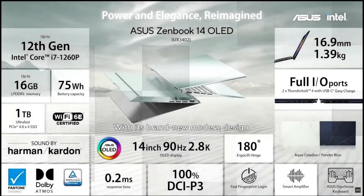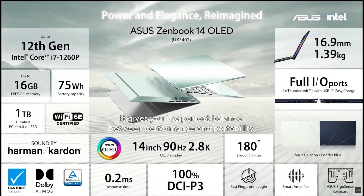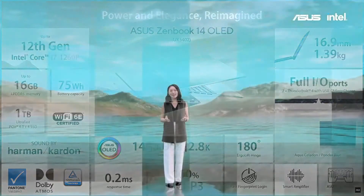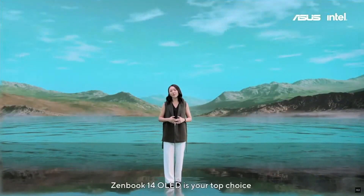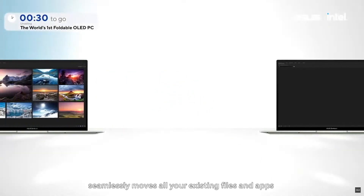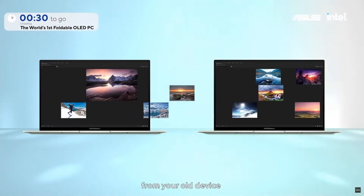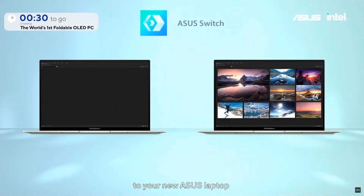With this brand new modern design, powerful new processor, and stunning OLED display, ZenBook 14 OLED gives you the perfect balance between performance and portability — it's your top choice for an elegant everyday laptop. If you can't wait to get started, ASUS Switch seamlessly moves all your existing files and apps from your old device to your new ASUS laptop.